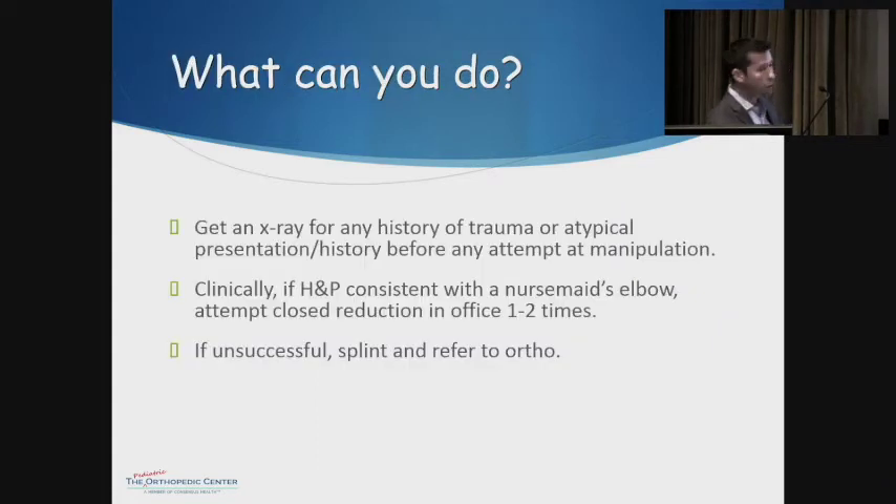As a pediatrician or urgent care doctor, if there's a blatantly obvious history — the parents specifically say 'I lifted him up and he suddenly started screaming' — you can go straight towards reduction. If there's any question on the exam or history, generally recommend getting an X-ray first. If everything is consistent with nursemaid's elbow, you can attempt reduction a couple of times. Beyond two or three attempts, if you haven't gotten it, splint the arm and send them to an orthopedist.